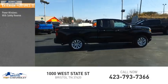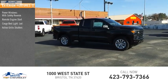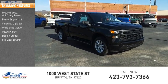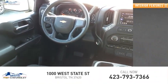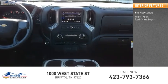Here are some of this vehicle's great options: power windows with safety reverse, remote engine start, cargo bed light, LED active grille shutters, traction control, stability control, roll stability control, front suspension type strut, daytime running lights, rear step bumper.